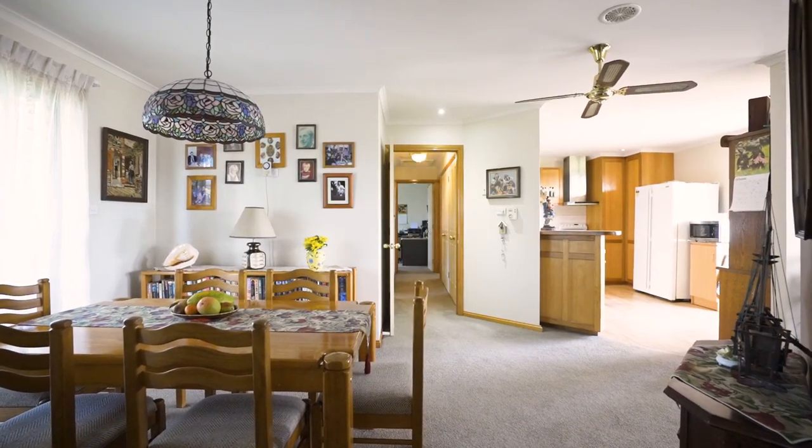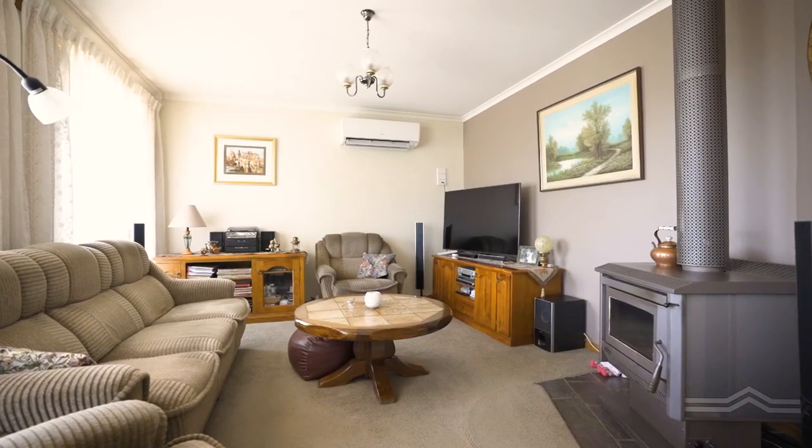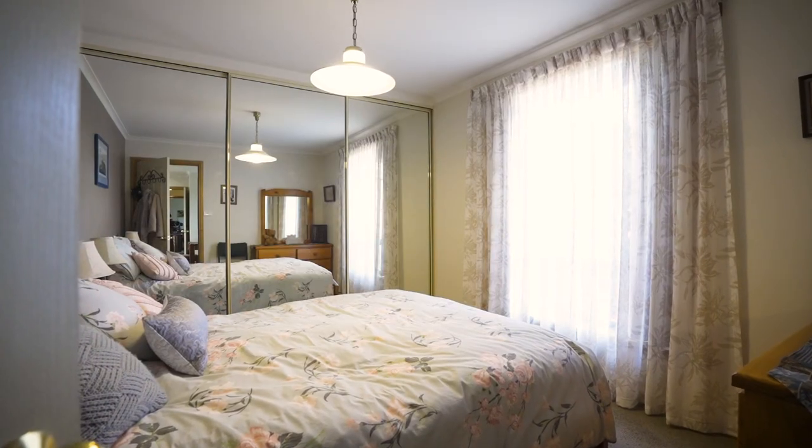Inside it's light and bright with a semi-open plan layout, a warm Tassie kitchen, freestanding wood heater, reverse cycle heat pump, stylish bathrooms and utility room.